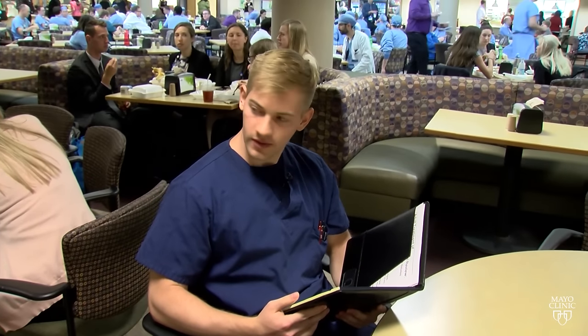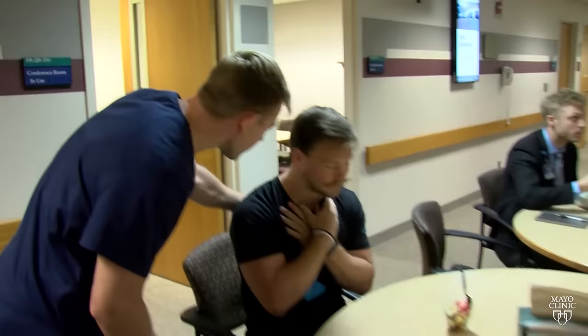It can happen in an instant. One minute there's friendly conversation around the table, the next minute someone's choking. According to the National Safety Council, roughly 5,000 people die from choking each year.